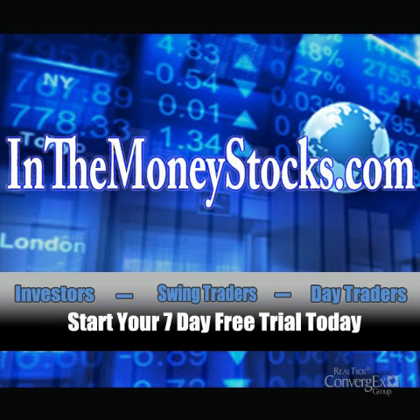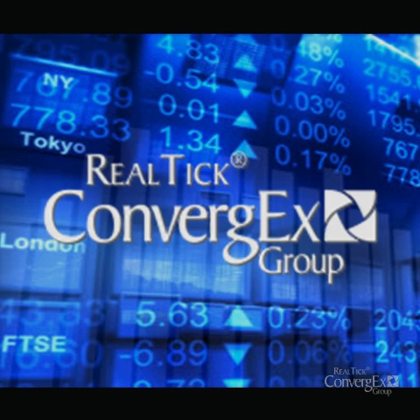Hey folks, welcome to Market Intraday Analysis by InTheMoneyStocks.com, your leaders in pure technical analysis, avoiding all that Wall Street hype. This video for Wednesday, January 4th, 2012 is sponsored by Realtik.